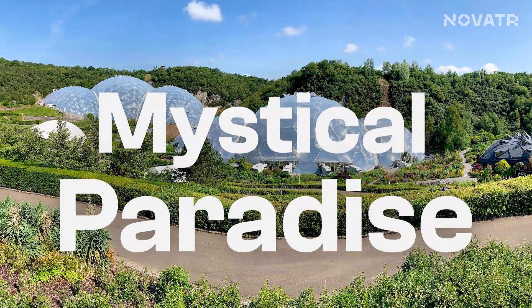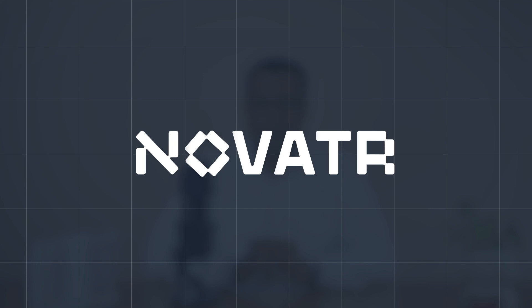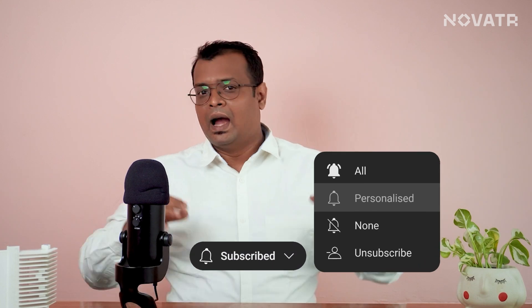Often known as the mystical paradise, this project is no less than a next-to-impossible one. Watch this video till the end to find out for yourself. The project we are going to talk about today is a breathtaking botanical garden, or as I mentioned, a mystical paradise. Hi, I am Rajesh and welcome back to Novator, where we empower AEC professionals by bringing the latest AEC scoop straight from the industry and the experts. So yes, let's talk about the mystical paradise and the purpose it serves for the environment.